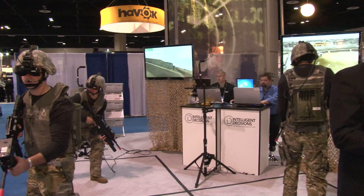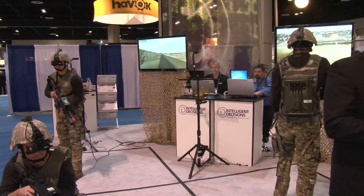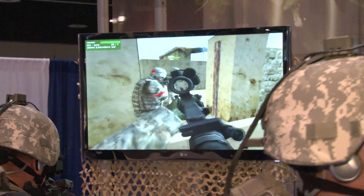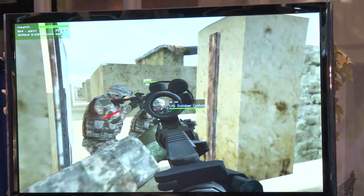They do all their missions, their techniques, tactics, procedures — practice just like they're going to execute in the real world. So, what we have behind us is a small fire team of soldiers training in the system.